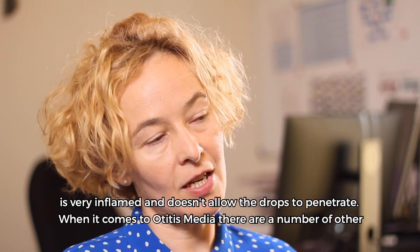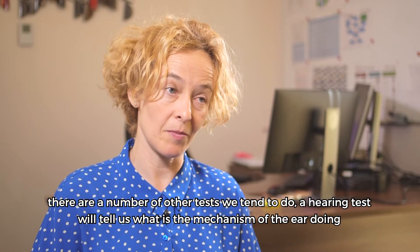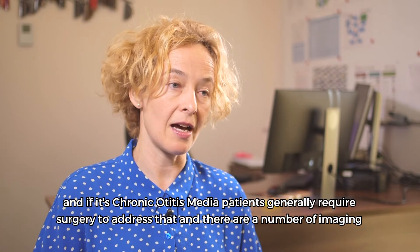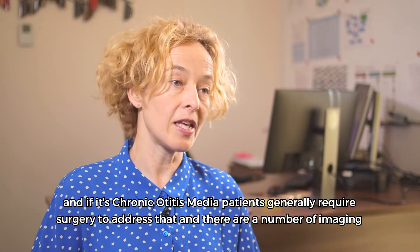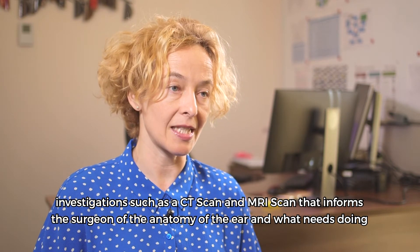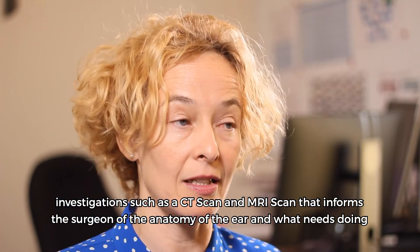When it comes to otitis media, there are a number of other tests we tend to do. A hearing test will tell us how the mechanism of the ear is functioning. If it's chronic otitis media, patients generally require surgery to address that, and there are a number of imaging investigations such as a CT scan and MRI scan that inform the surgeon of the anatomy of the ear and what needs to be done in terms of surgery.